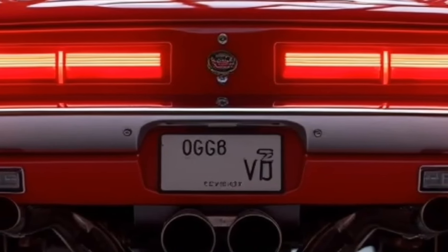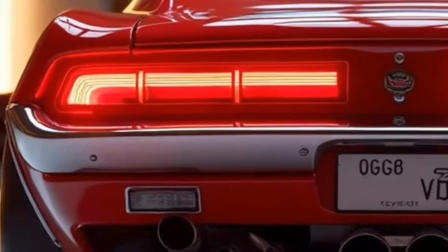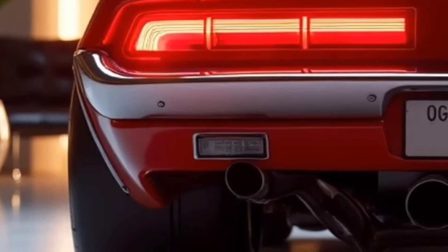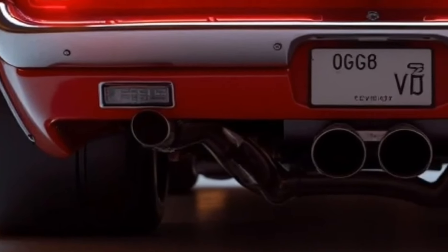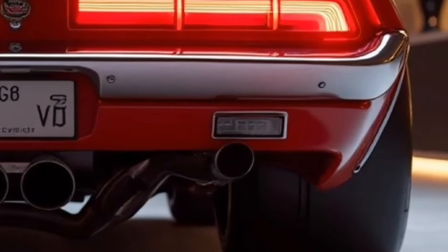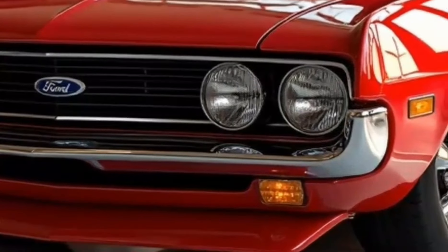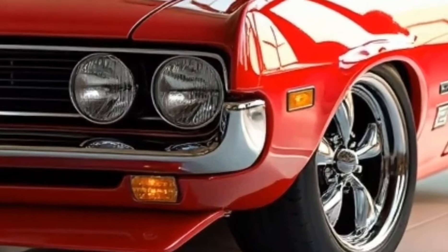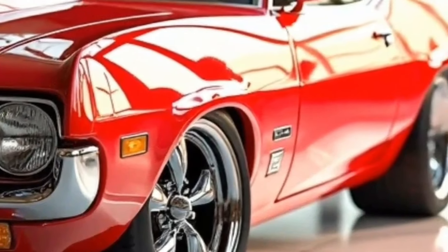The 2025 Ford Torino Cobra pays homage to its roots with a muscular stance and sleek lines reminiscent of the classic models from the golden era of American muscle cars. It features a long, sculpted hood with aggressive air intakes, paying tribute to the car's legacy while enhancing its aerodynamics. The front grille is bold and wide, with a prominent Cobra emblem at its center, which gives the car an unmistakable identity. The headlights are fully LED, designed to mimic the original Torino Cobra circular lights, but with a modern twist, offering sharper illumination.